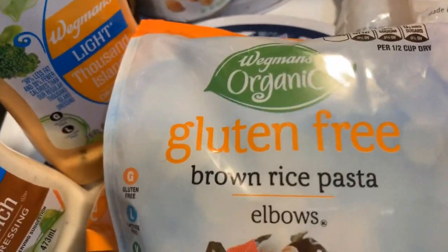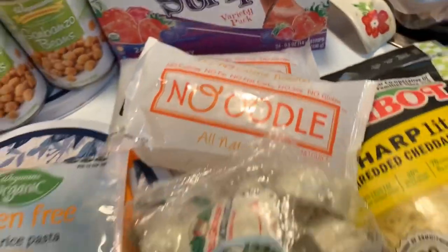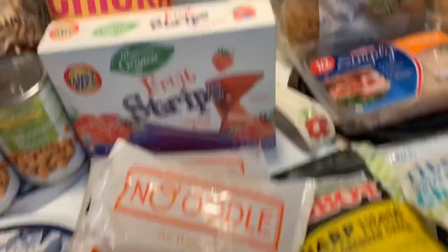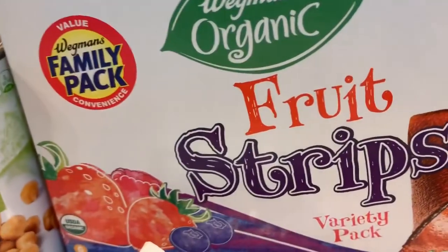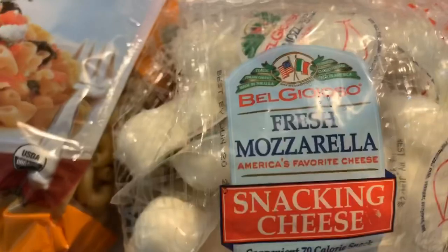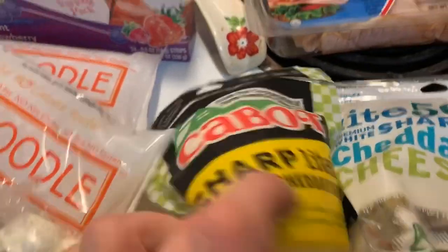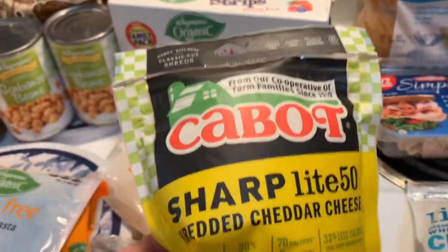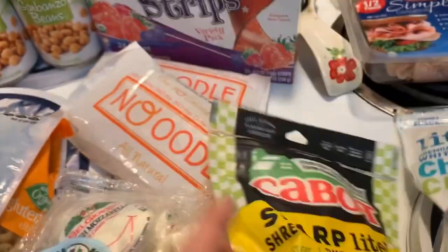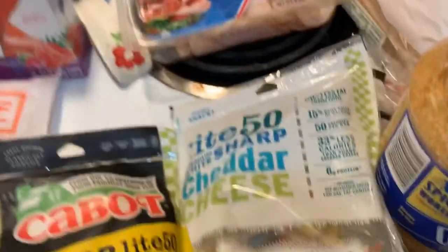Some Wegmans Organic Brown Rice Pasta. I got myself two No Noodle Pastas — love them, zero calories, guys, for our bikini bodies. And then Kayla grabbed herself some Organic Fruit Strips. I got myself some Fresh Mozzarella Snacking Cheese — these are also really good. Kayla got herself some Light Cheddar Cheese, 50 calories per serving. More Light Cheddar Cheese, 50 calories.